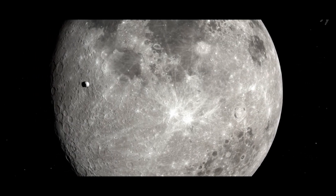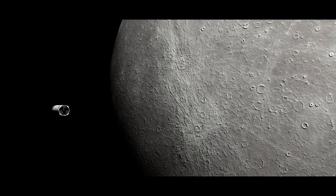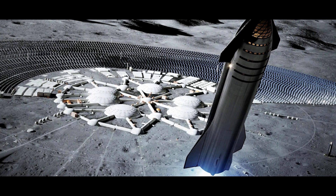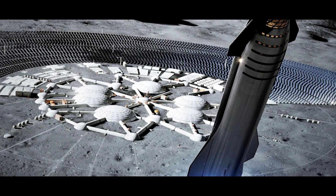It simplifies logistics and reduces the need for additional spacecraft or difficult assembly procedures on the surface of the Moon. This is especially important during the early construction of the lunar colony, when a sizable quantity of infrastructure and equipment is required.